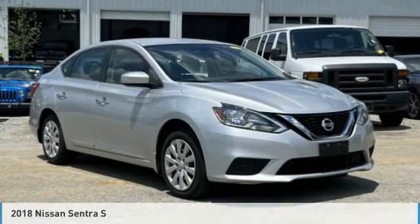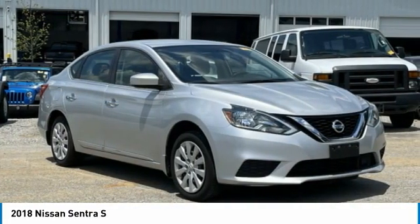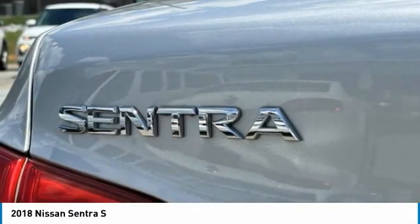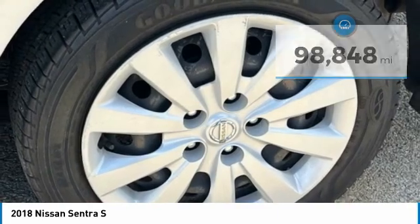Today with the 2018 Sentra. With its spacious and versatile interior and stellar fuel efficiency, the Nissan Sentra is the obvious choice for anyone who wants to enjoy a stylish and comfortable ride. This vehicle has less than 100,000 miles. Here are some of this vehicle's great options.